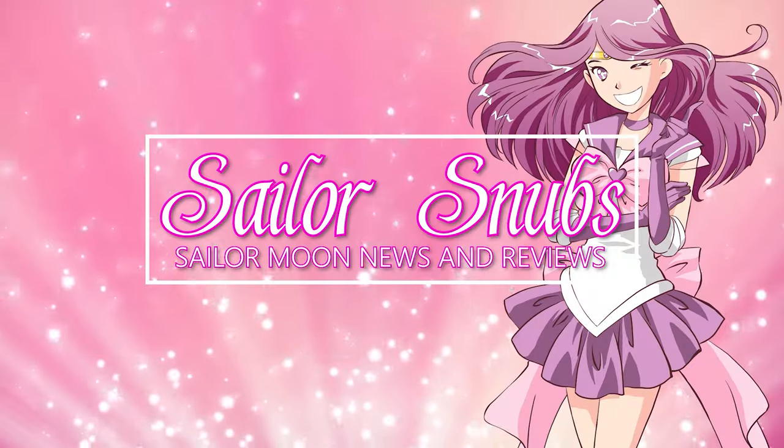What's up, Sailor Guardians? I'm Sailor Snubs. Welcome to my YouTube channel all about Sailor Moon, or in this case, Studio Ghibli.